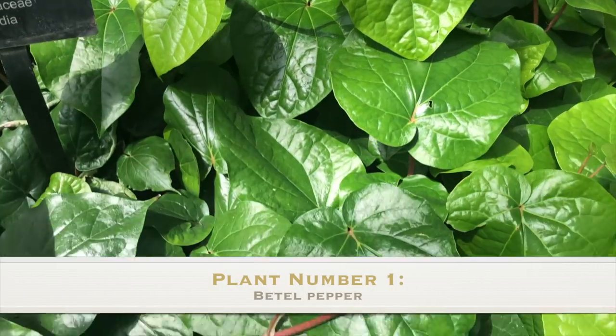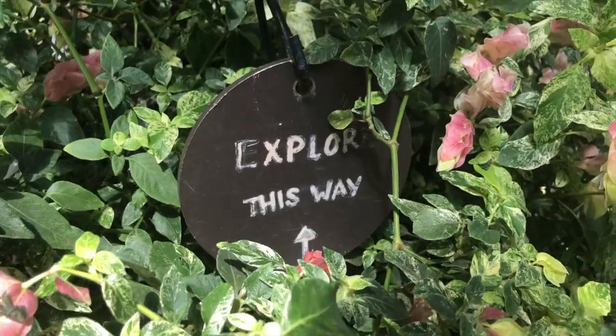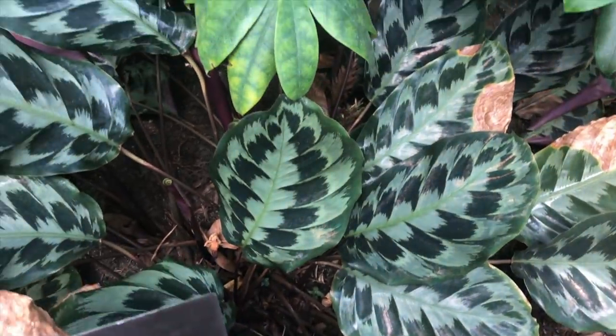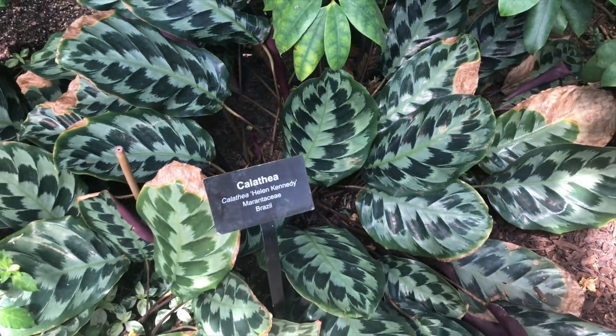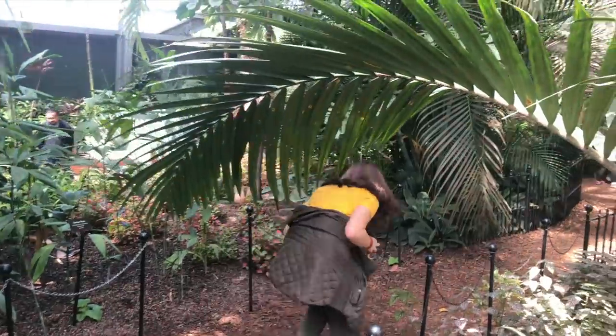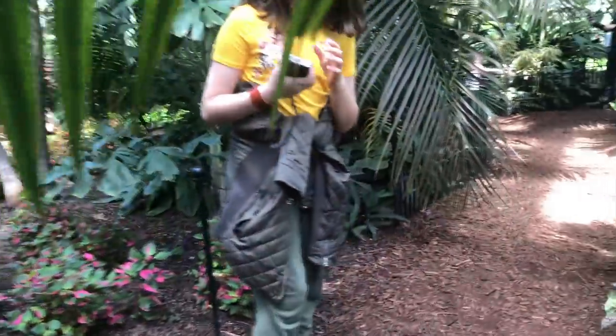These leaves are way— My battery decides to die. Oh no! Epic photographer fail.